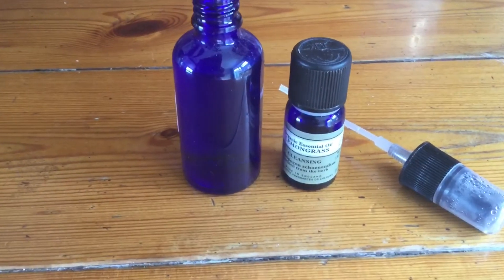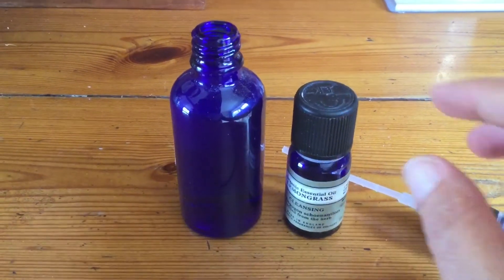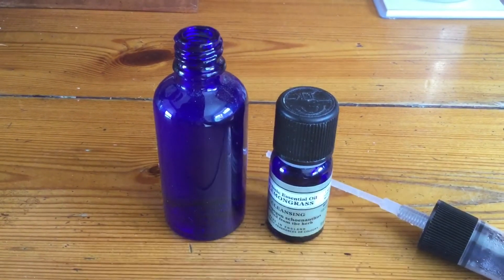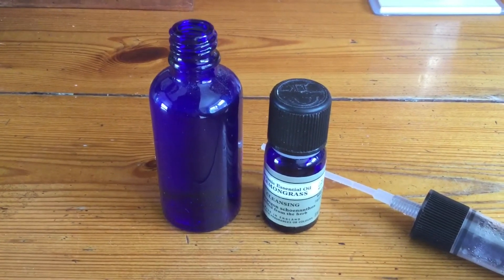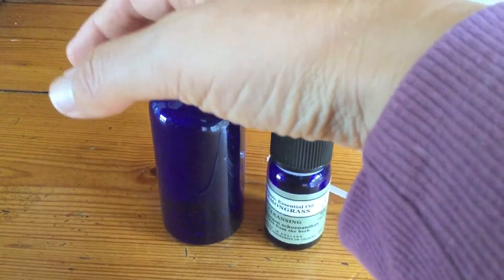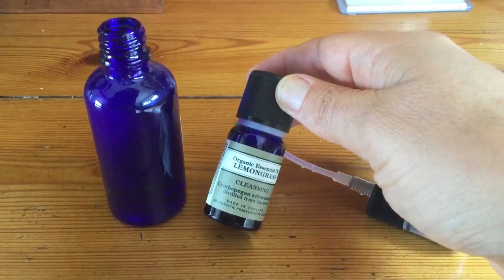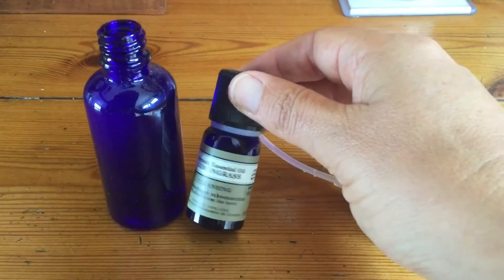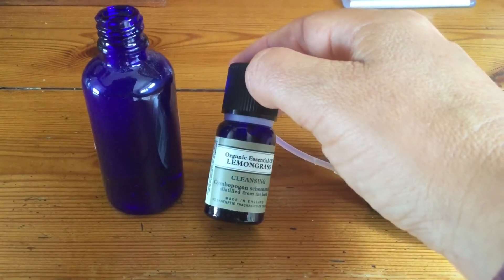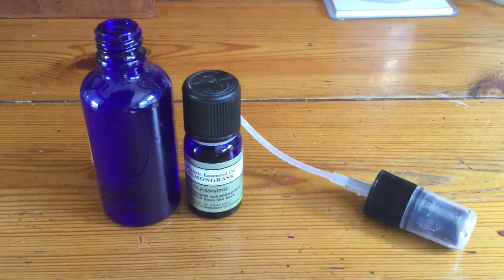I'm just making some Lemongrass Room Spray. This is really easy to make and it smells divine. I sometimes spray it on myself, actually — it's very good for keeping bugs and midges away because they don't like the citrus. Basically, all you do is boil the kettle, let the water cool down, and then pour it into a little glass bottle. Then I'm going to add about 15 drops of this — I think this is a Neal's Yard one. Neal's Yard Organic Essential Oil, Lemongrass. It says it's cleansing.